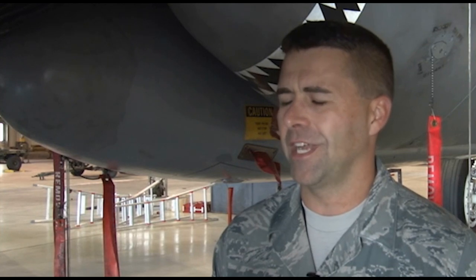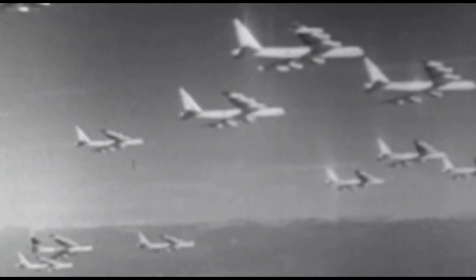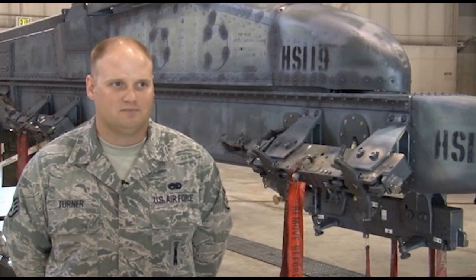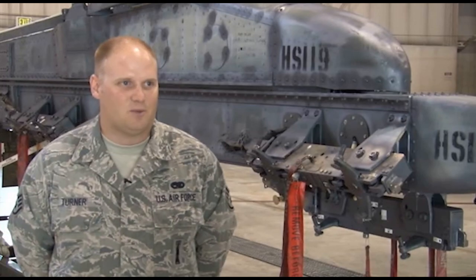The ability to reach 5,000 miles with a payload of 10,000 pounds of bombs. The power and deterrent that it carries is awesome. Between the 1950s and early 1960s, 744 B-52s were built. It's kind of cool to think about that somebody's grandpa or great-grandpa worked on the same jet that I'm working on right now.